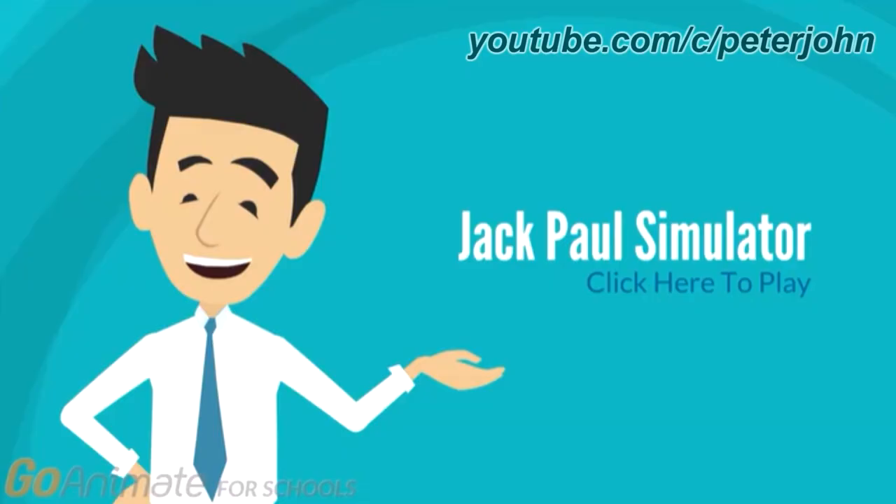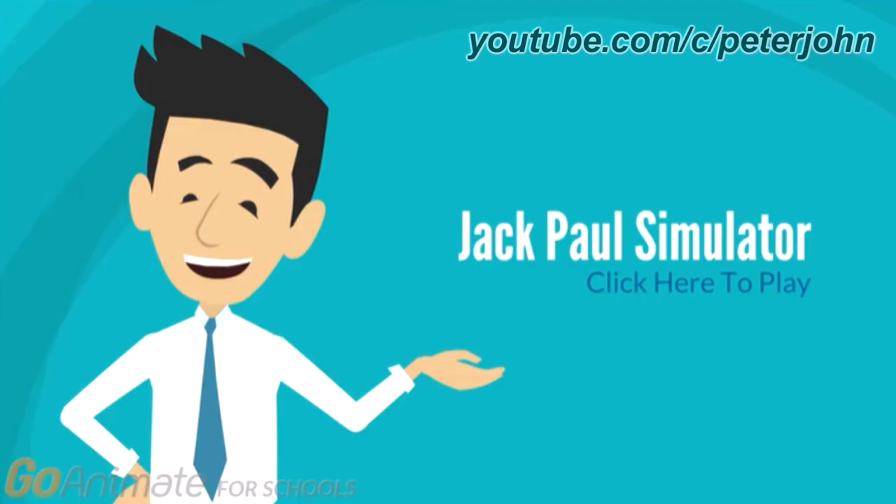Now I'm gonna talk about Jack Paul Simulator. There is no information for this logo. From 2017 to the present, there is a happy character and on the right of him there are the words Jack Paul and Simulator in white text, and under them there are the words click here to and play in blue text.